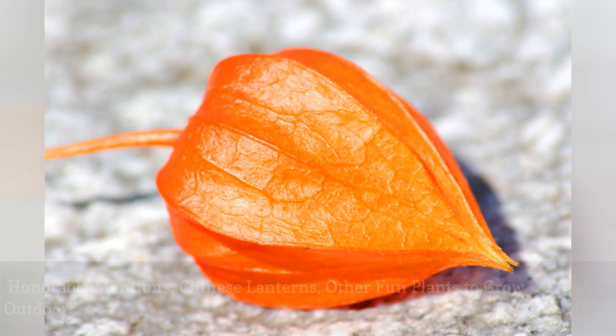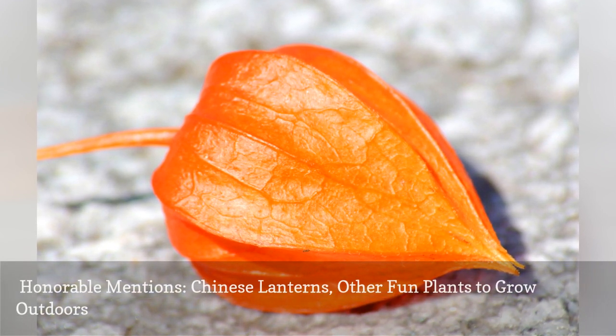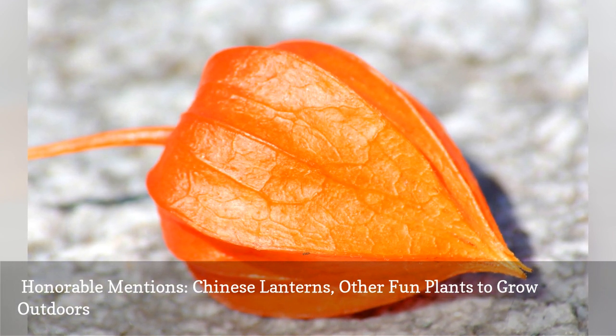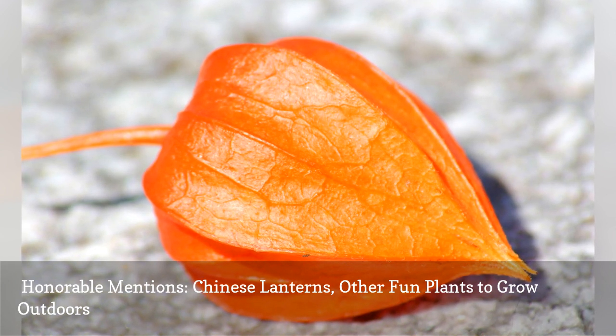Number 14: You can dry Chinese lantern plant pods and use them in crafts — for instance, insert them in fall wreaths for instant color. Such a whimsical wonder doesn't make the top 11 list because these are invasive plants in North America. Grow them in containers to restrict their spread.